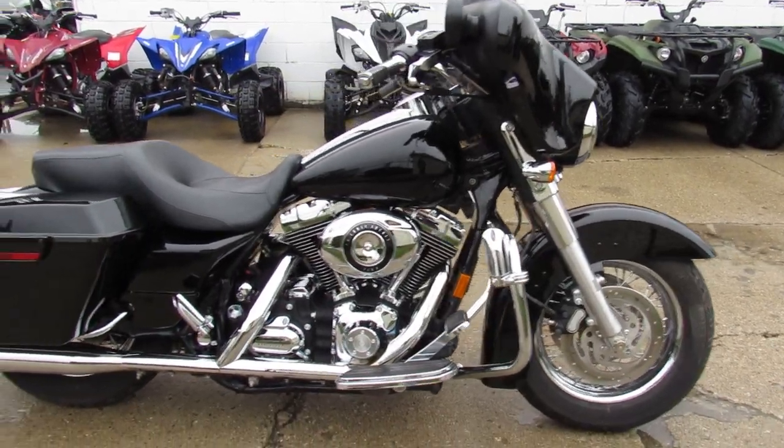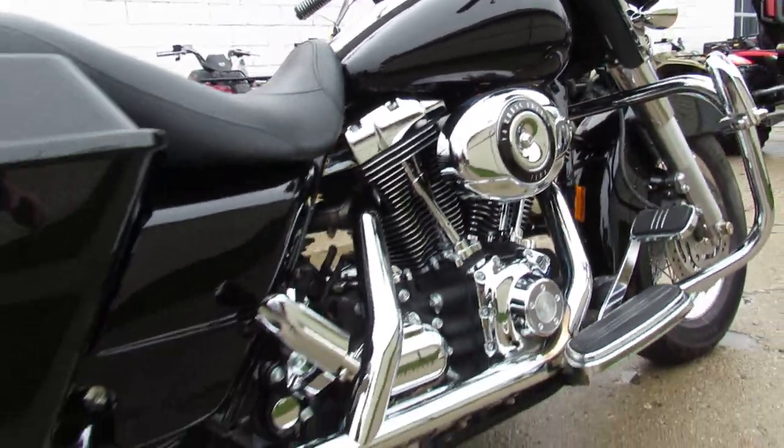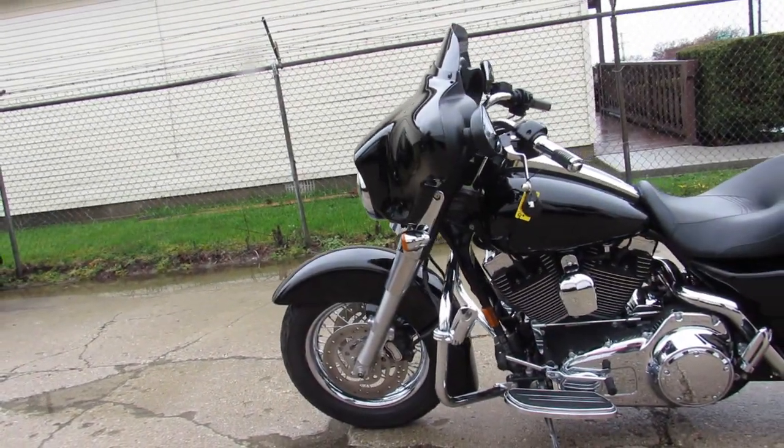Hey guys, ApprovalPowerSports.com here doing some videos on the used Harley-Davidson guys. We've got Street Glides in stock still. 2007, I'm going to show you, with only 17,467 miles guys.